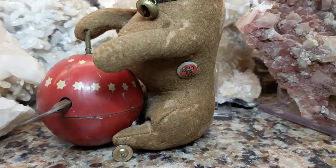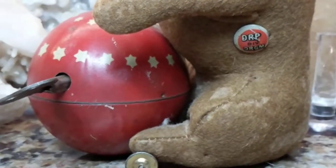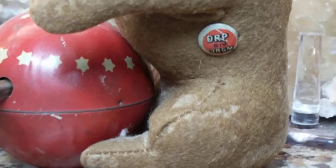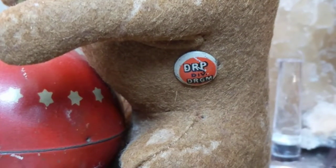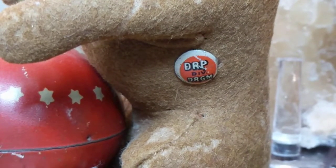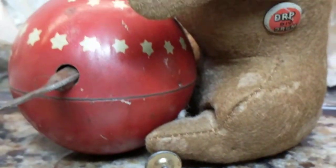It's his original button made by the Bing company, showing part of their patent logo. It says 'DRP,' 'DIV,' 'DRGM,' indicating that this toy was patented.